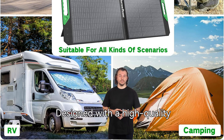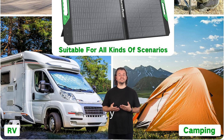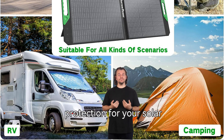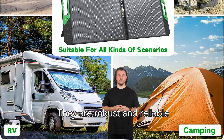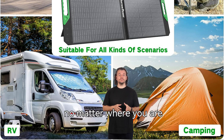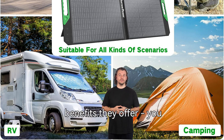Designed with a high-quality protective cover and an ergonomic rubber handle, our modules can be taken anywhere and stored safely. Whether you're hiking, camping, or traveling, the refined design is sure to impress and guarantee protection for your solar modules. They are robust and reliable and provide clean energy, no matter where you are. Invest in our solar modules and experience the unrivaled benefits they offer — you won't be disappointed.